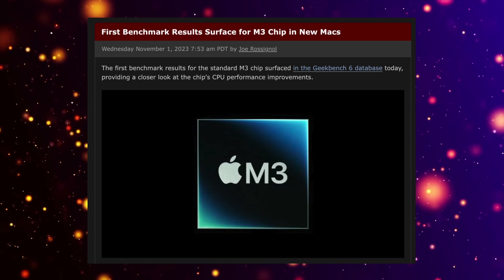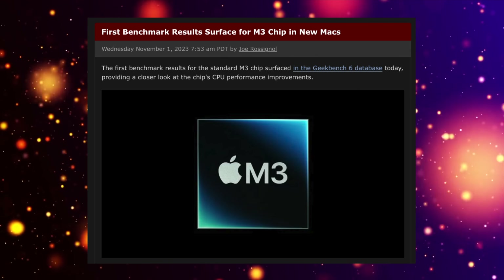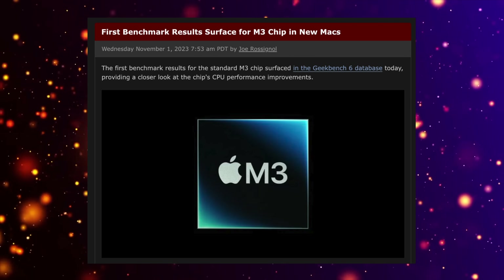Today I want to talk about my beef with the M3 MacBook Pro, and also the benchmarks that have come in for the M3 chipset. I think the best thing we can do is talk about the M3 chipset and its Geekbench score that's just been leaked.